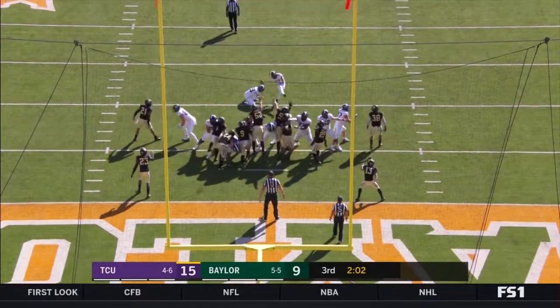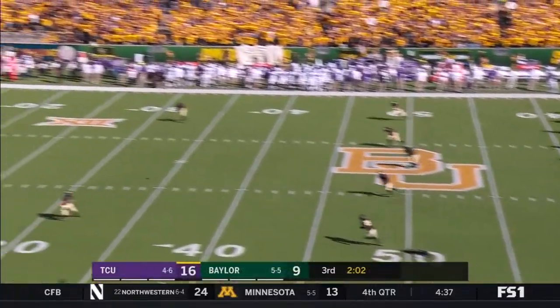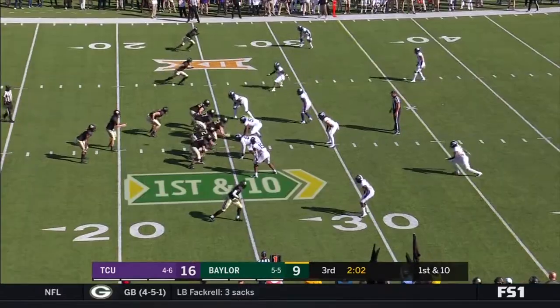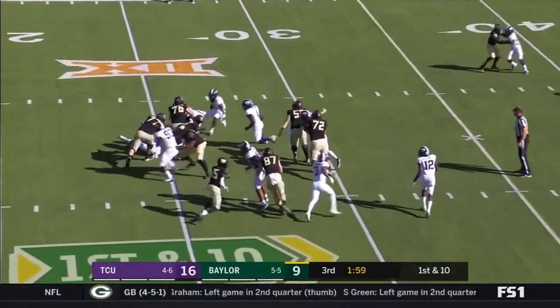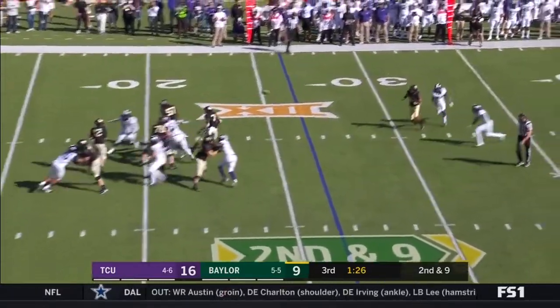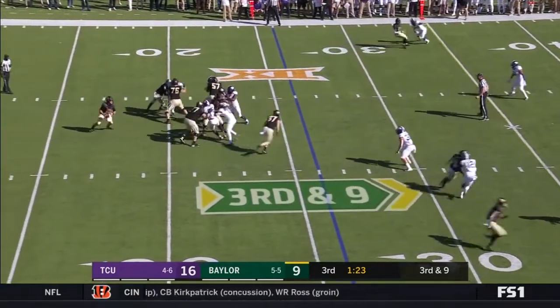Now on for the extra point is Buntz — unbelievable. Now does Baylor answer? Lovett on first down. Brewer over the middle — the thing Baylor does great is control the clock. They're number one in the Big 12.